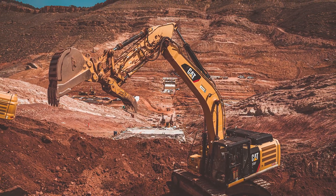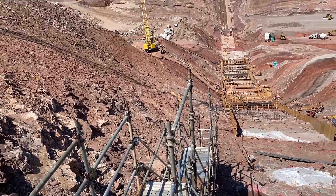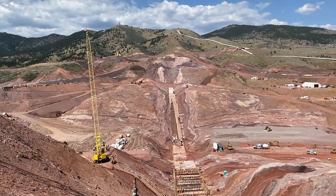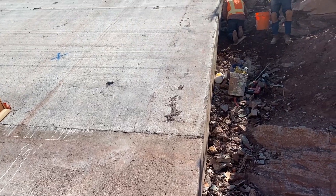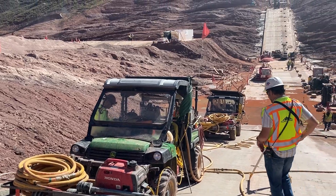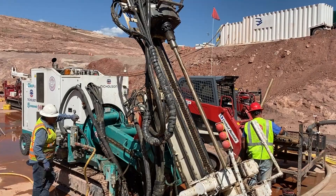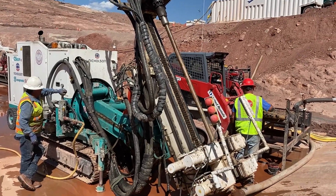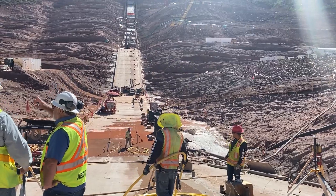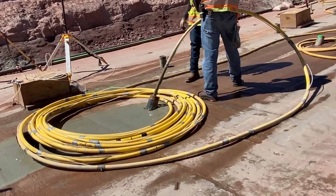We've completed almost the entire foundation work for the main dam at Chimney Hollow. Over the last year and a half we've removed over two million cubic yards of rock and soil from that main dam foundation. We have a reinforced concrete plinth placed throughout there and we've been diligently working on the foundation drilling and grouting program. To date we've drilled over 13 miles of holes and pumped almost a million pounds of Portland cement grout into the foundation.